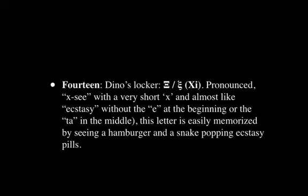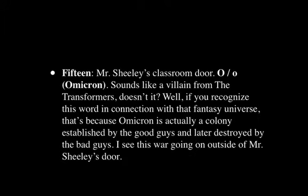Next, we have Dino's locker, and the letter Xi. It's pronounced 'Xee' with a very short X — almost like ecstasy without the E at the beginning or the T in the middle. This letter is easily memorized by seeing a hamburger and a snake popping ecstasy pills. Again, very personal images — you'll need to figure out what works for you to recall the sound and the visual shapes of these letters.